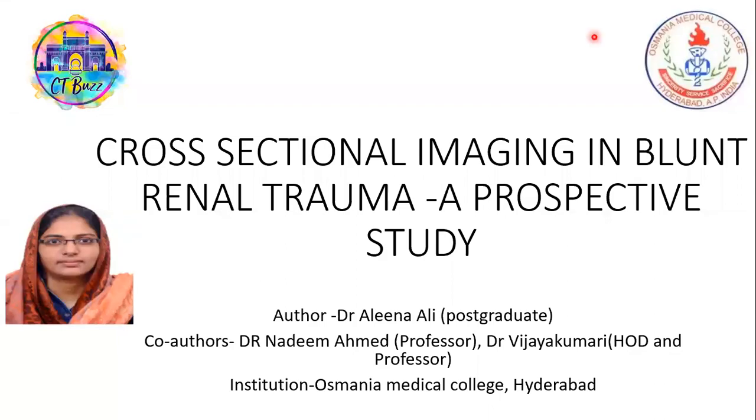Good morning, all. I am Dr. Alina Ali Thadier, postgraduate from Osmania Medical College, Hyderabad. I am hereby presenting my paper on Cross-sectional Imaging in Blunt Renal Trauma, a Prospective Study.